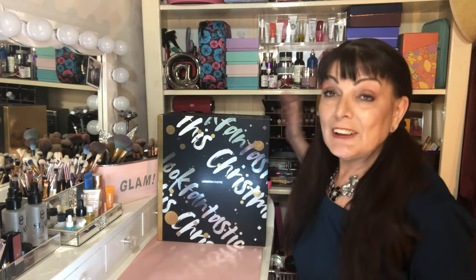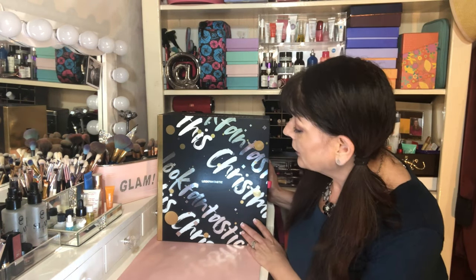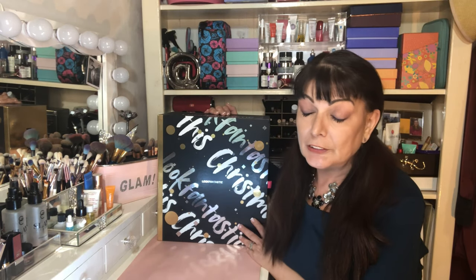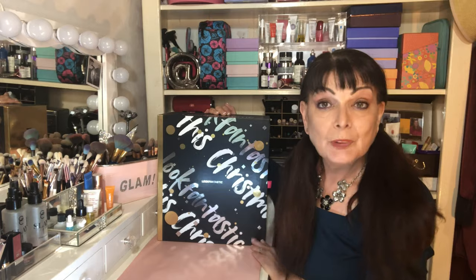Hello and welcome to my channel. My name is Jodie and I am a cosmetic daddy. Today is very exciting — I'll be unboxing the Look Fantastic 2020 Advent calendar, and mighty goodness what a ripper it is. Let's get into it.